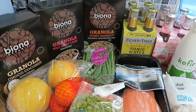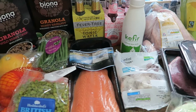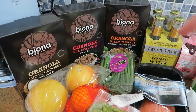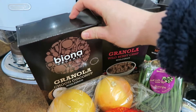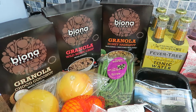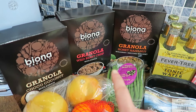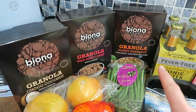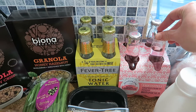Hi guys, this is my Ocado shop for this week and this is everything that I got. Starting with granolas — I'm still on my hunt for a really good granola and I haven't been overly impressed with anything I've had yet. Nothing's been bad but nothing's blown me away either, so I've got these Biona organic granolas to try: choco coconut, wild berry crisp, and honey hazelnut, which sound quite nice.